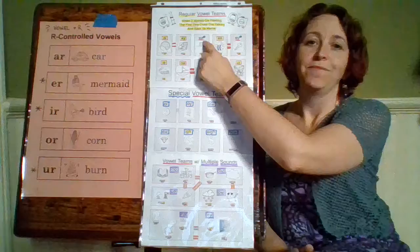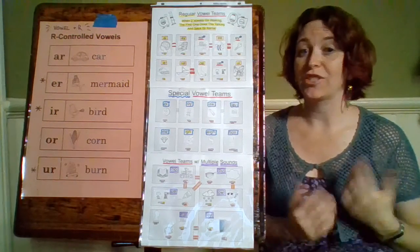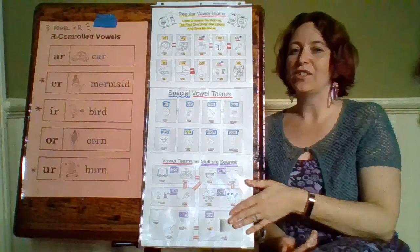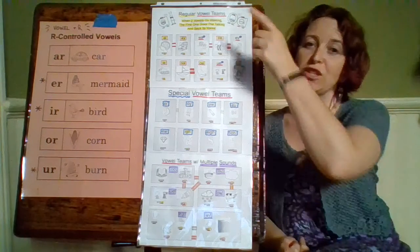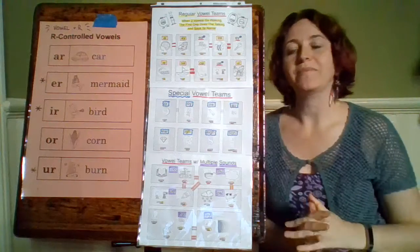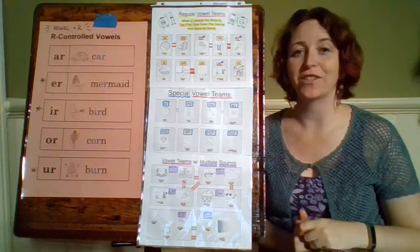Then we have E-A. Now E-A is up here because it can make a regular sound — two vowels go walking — but it can also make some other sounds, so we'll get to that with our multiple sounds section. For this one, we're just going to do its regular sound. E-A — our word is bee — it says E, the name of that first vowel.